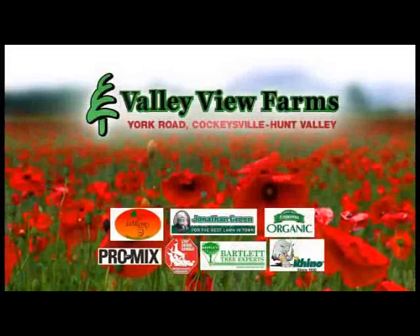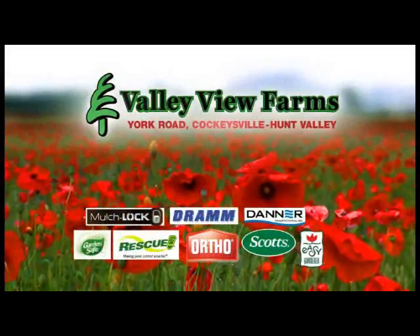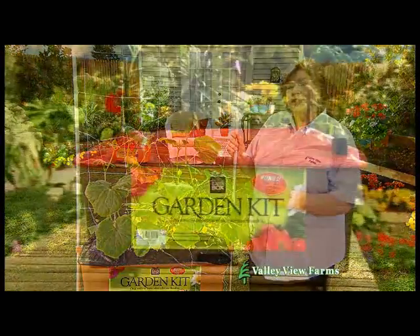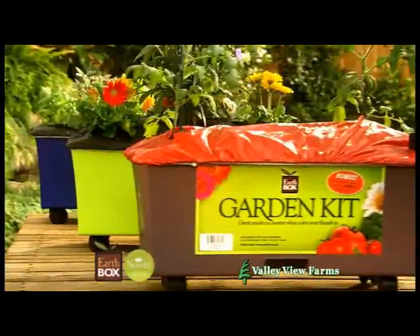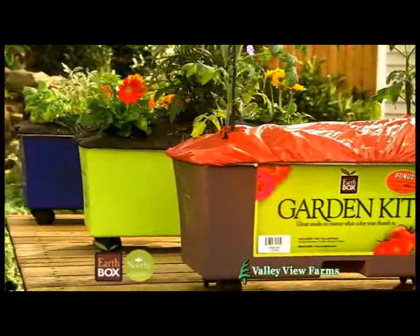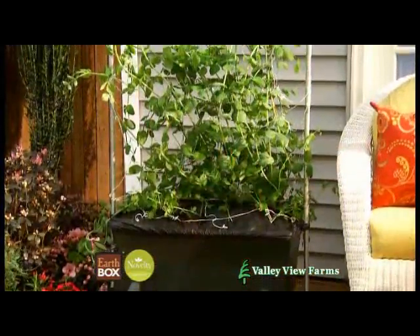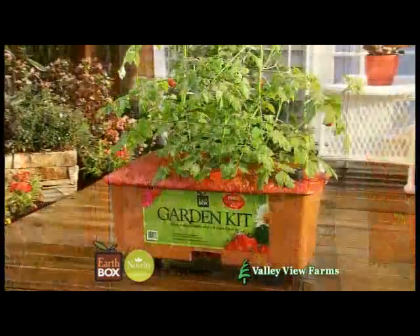Here's a practical gardening tip from Carrie Engle of Valley View Farms. If you don't have room for a traditional garden, use the EarthBox. EarthBox comes in seven colors, including three vibrant new color splash colors: eggplant, margarita, and cobalt. EarthBox helps you grow bigger plants and tastier vegetables and herbs.